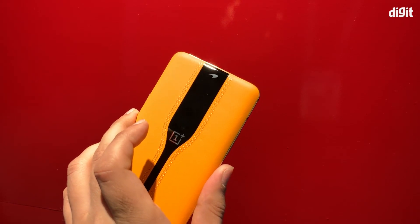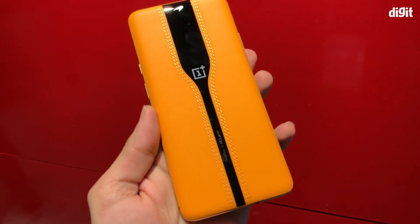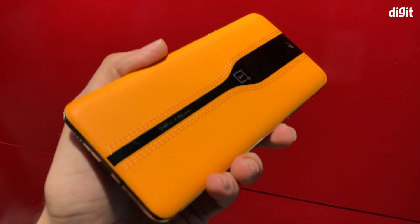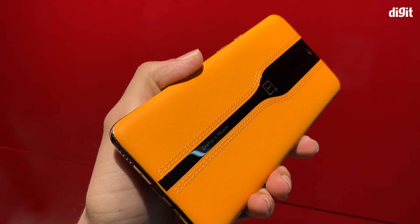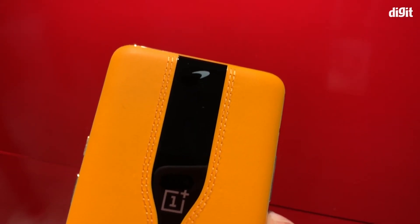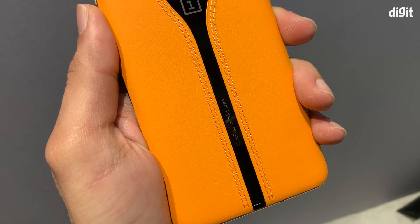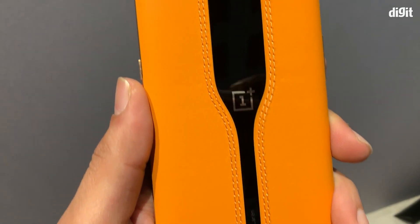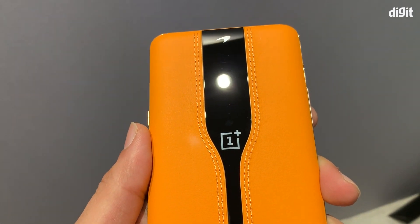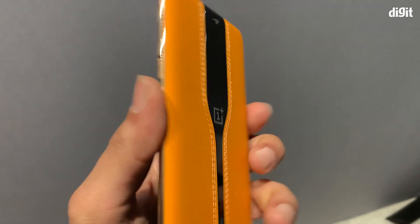OnePlus says a lot of time was spent testing the electrochromic glass over the camera to check that it doesn't affect camera performance. The glass can achieve full transparency when the user needs to click a photo. It takes less than one second — 0.7 seconds to be precise — for the camera app to come on and for the electrochromic filter to go from black to completely transparent, giving you a seamless experience.